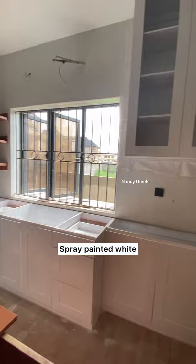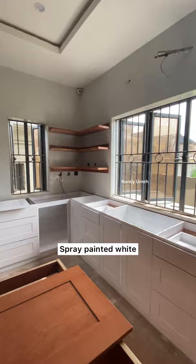Here is the kitchen freshly painted white. Looks really amazing. Hadn't put the quartz countertops yet, but it was looking really good.